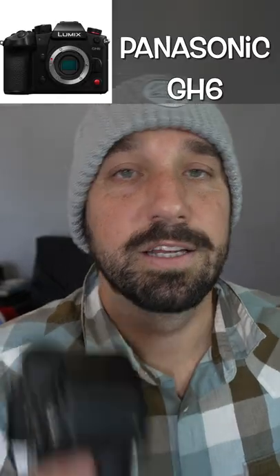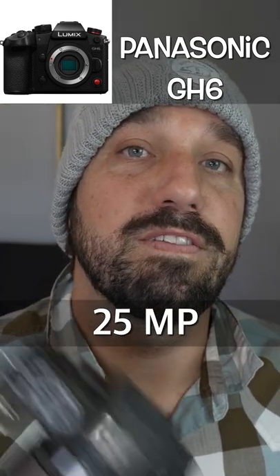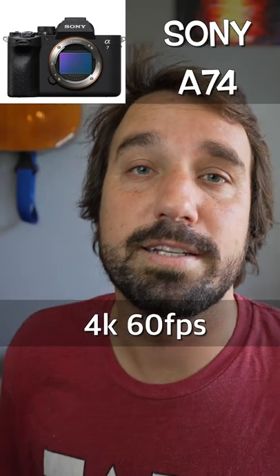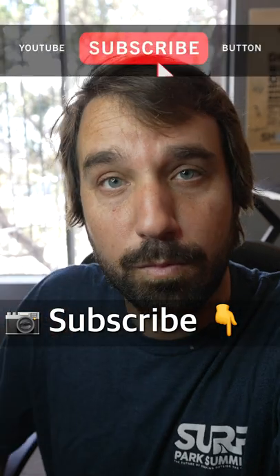The GH6 can shoot 5.7K 60fps, it's light and compact, and has 25 megapixels. The A7 IV shoots 10-bit 4K 60fps with a crop and 33 megapixels. Hit the sub for more camera tips.